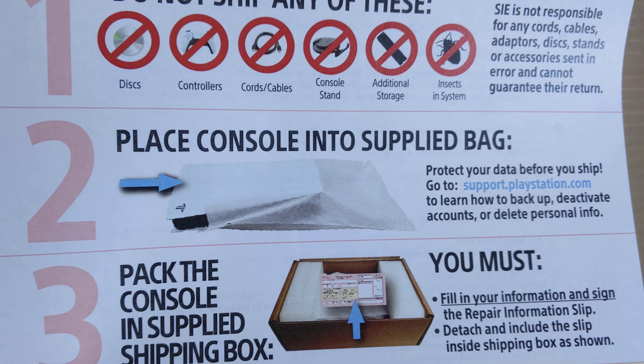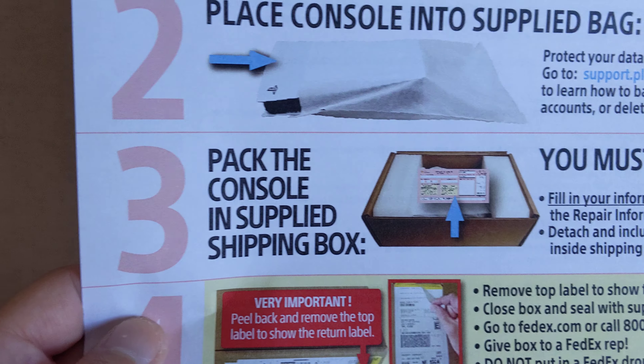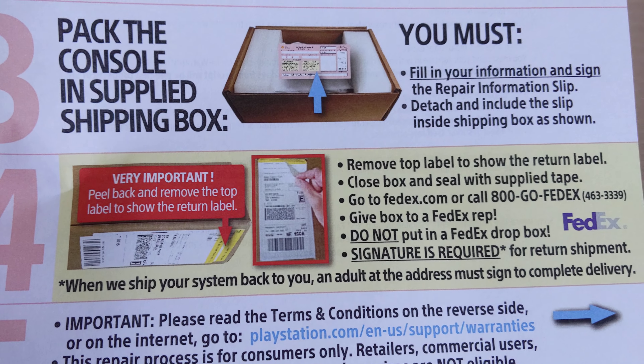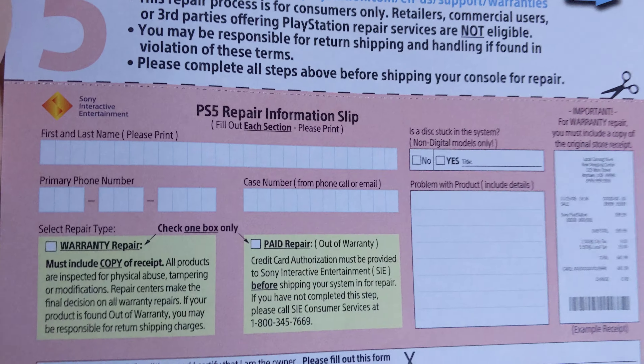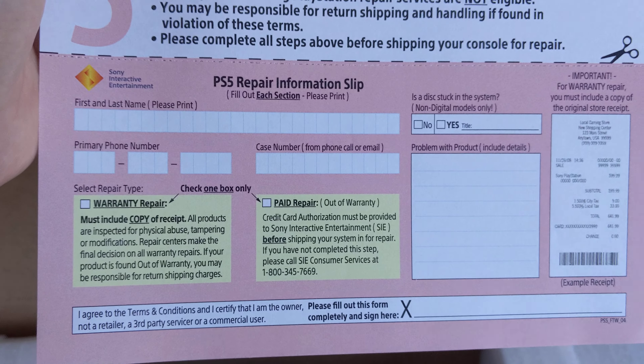It shows you pictures of things you shouldn't be sending. Place the console into the supplied bag — I guess this is it. Pack the console in the supplied shipping box. Remove the top label. Terms and conditions, PS5 repair information slip — I've got to fill that out.